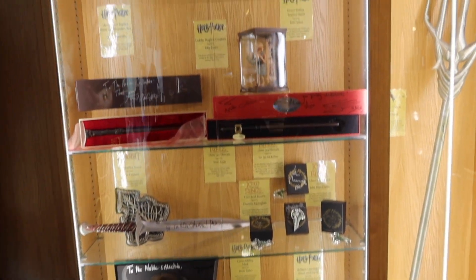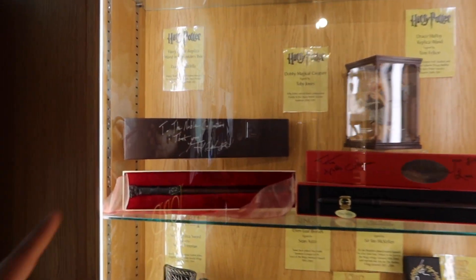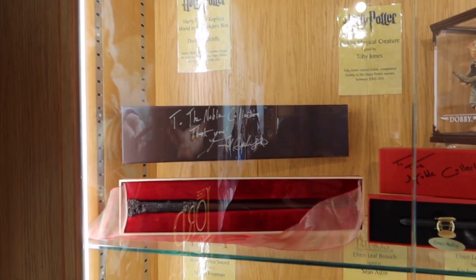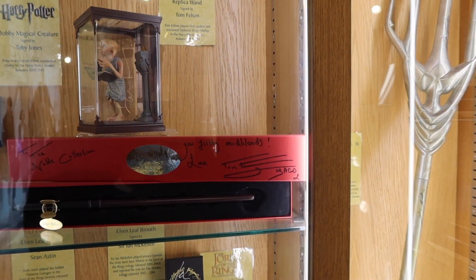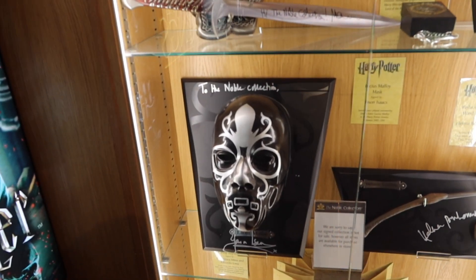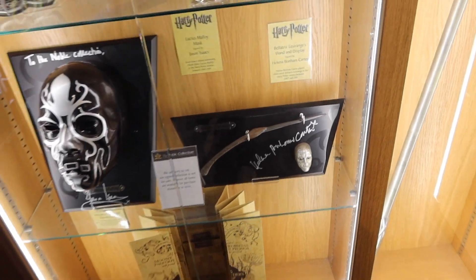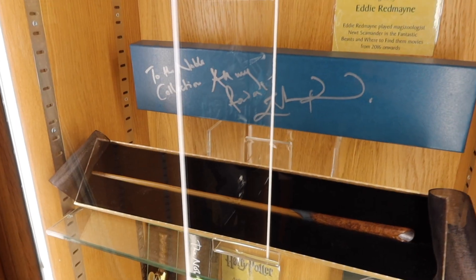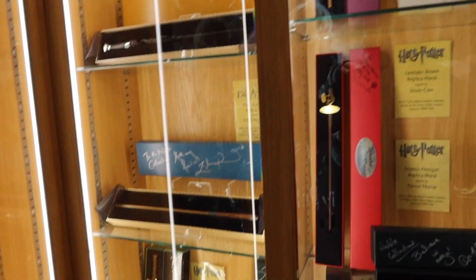I'm downstairs now and they have all these really cool prop items, plus all the signed Noble Collection items. Here you have Daniel Radcliffe's signature — it's the Harry Potter replica wand but signed by Daniel Radcliffe himself. You have the Draco Malfoy wand signed by Tom Felton. Look at the Lucius Malfoy mask signed by Jason, and of course Bellatrix's wand and display signed by Helena. They have quite literally everyone's signature here — Newt Scamander's wand signed by Jude Law himself. I'm guessing these are the ones they signed at the premiere.